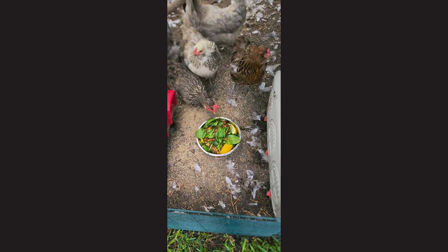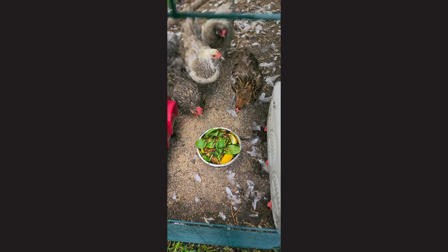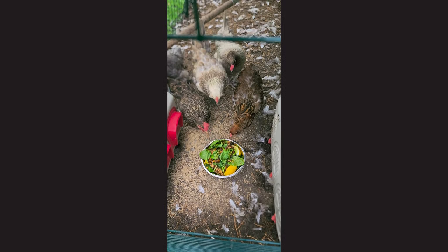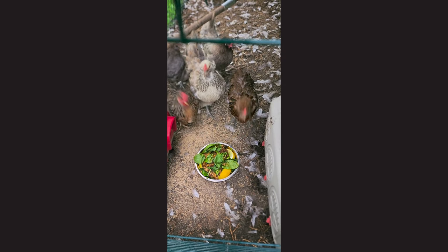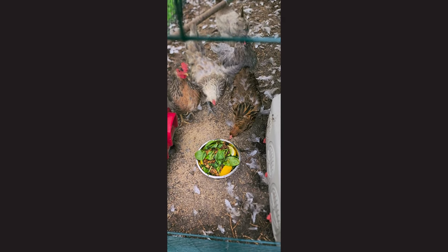Come on girls, eat! Good girl, Wheezy. Molten chickens are no joke, folks — Sweetie has completely lost her tail feathers.